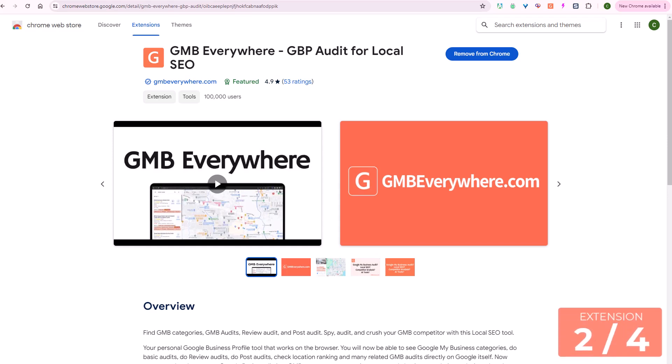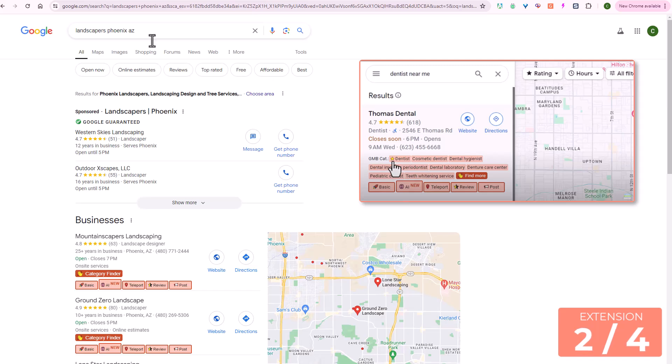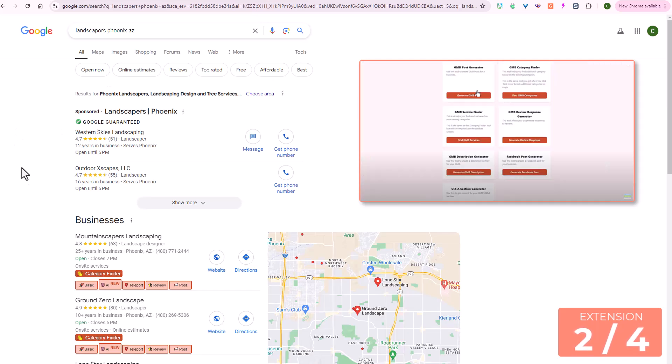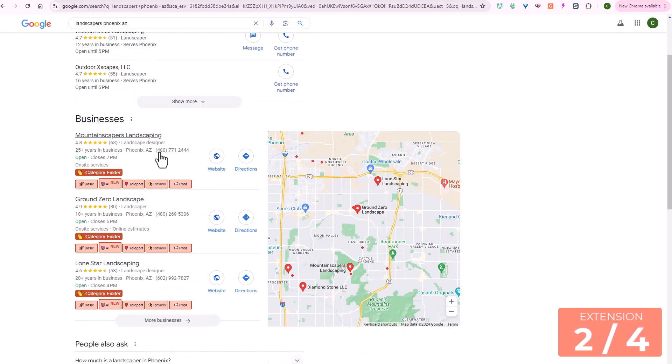The second Chrome extension is called GMB Everywhere, and this is a tool that I recently covered in depth here on the Portable Entrepreneur channel. As you search for any local business in a specific area, you are going to see in the local pack, just below each of the listings, a category finder so you can search for what categories this business has actually selected to add to their profile.